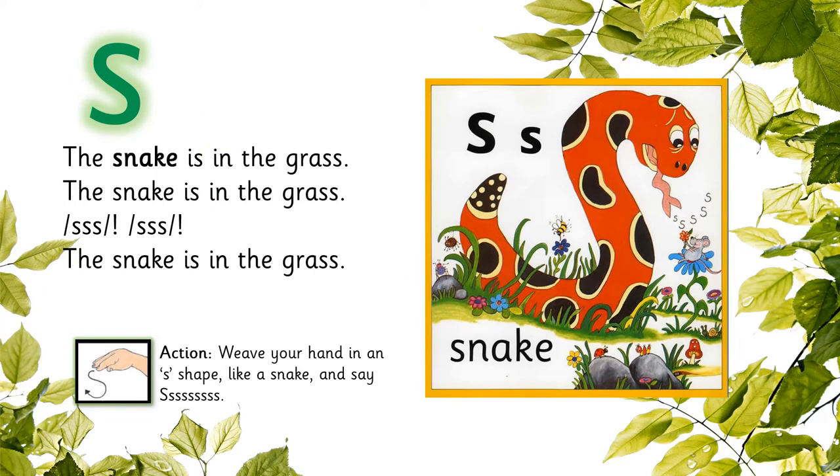And now, let's listen to the song. You can also sing along. The snake is in the grass. The snake is in the grass. Sss, sss. The snake is in the grass.